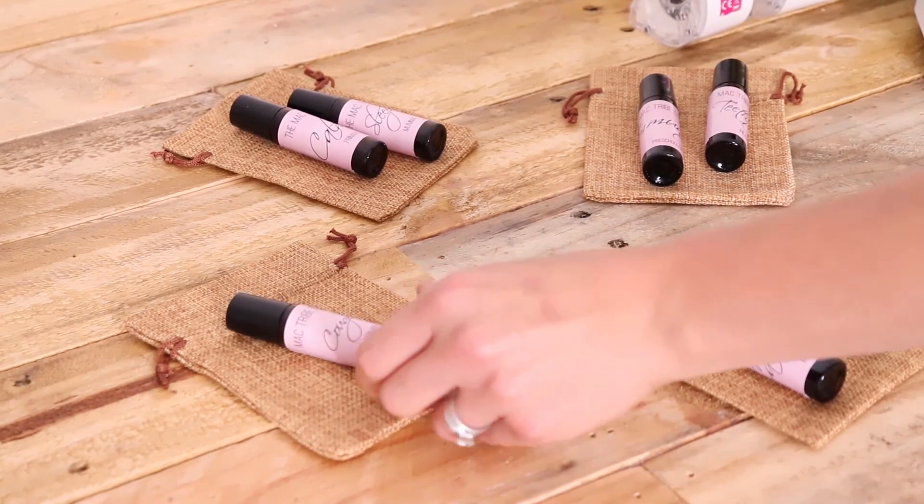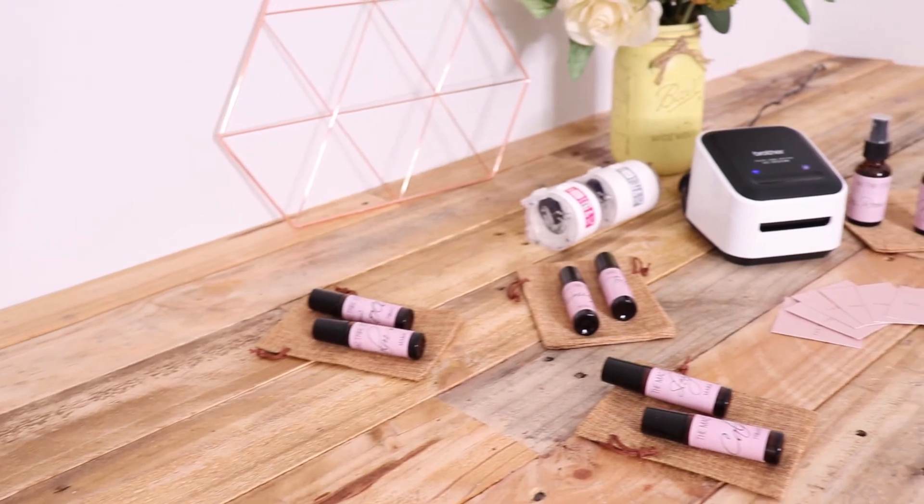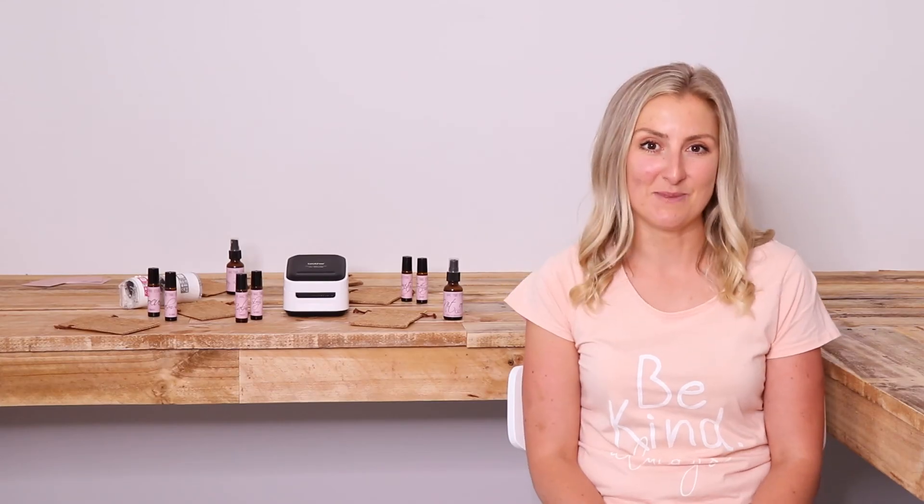In all honesty, I got my hands on a label printer for the business but now find myself using it all the time to label things around the home. I'm actually a little bit obsessed.